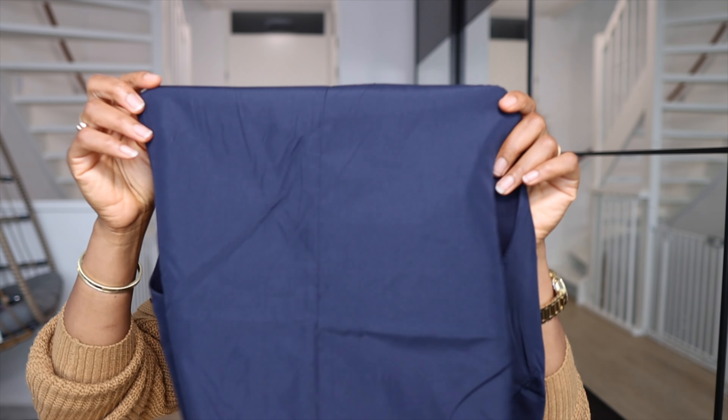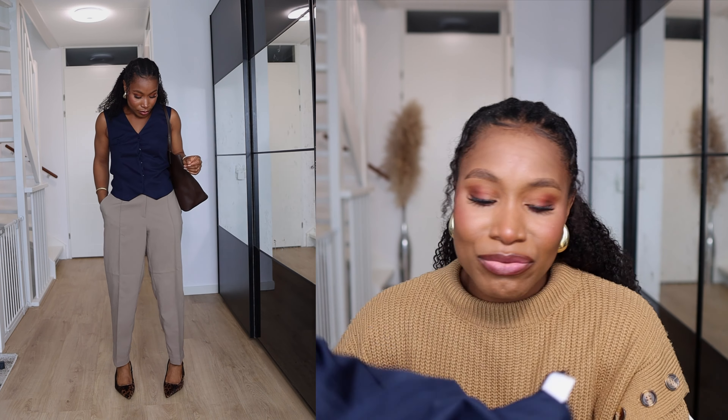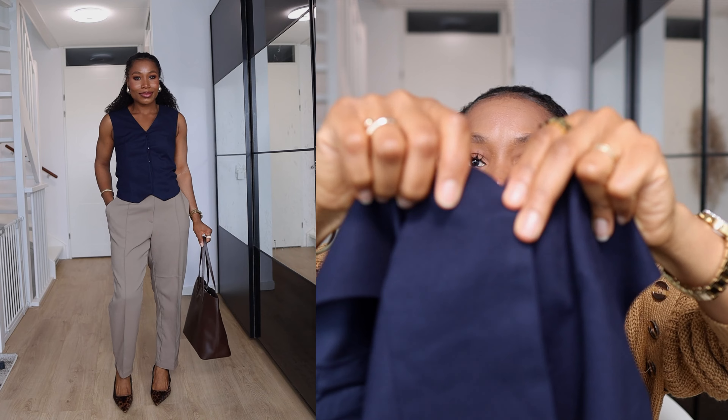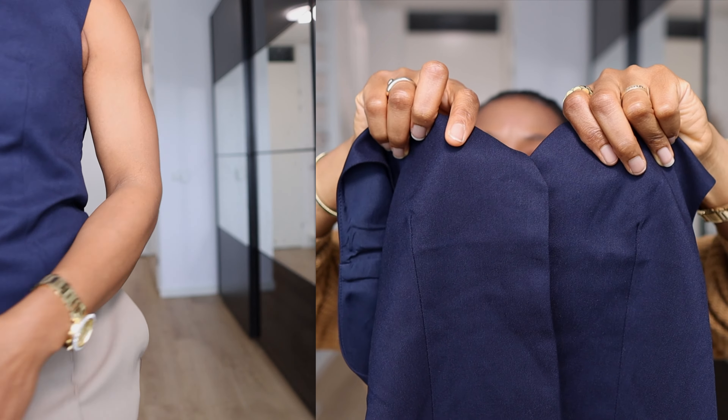Next item I got from H&M is this waistcoat — it's a blue waistcoat. For autumn, you can actually wear a knitwear underneath and then put the waistcoat on top, just to give you that professional look, especially when going to work. I would say though that I really sized down with this waistcoat — I decided to go for an extra small because I wanted a tighter fit, but it is a bit tight on me on the bust area. The buttons on this waistcoat are hidden buttons, meaning that when you button it up, you can't see them on the waistcoat.